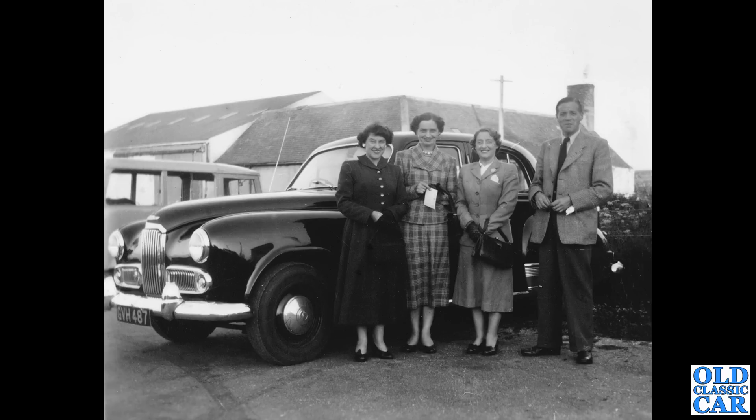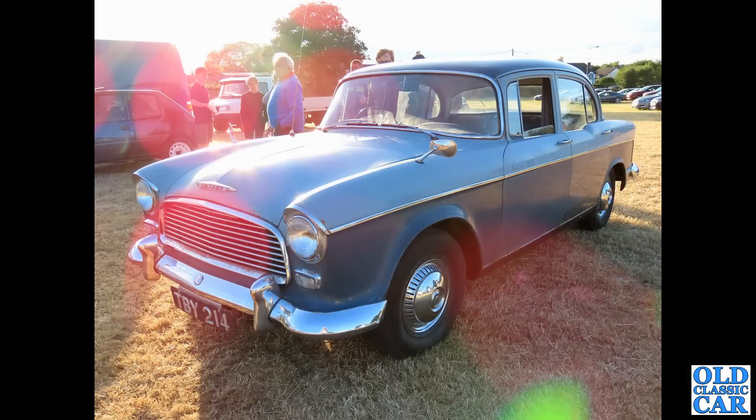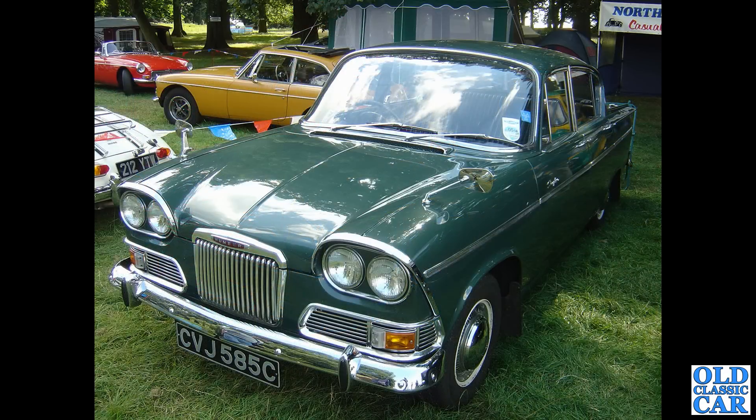This was an evening meeting organized by the Whitchurch Motor Club — go and have a look at the video if you've not yet seen it. A really good little gathering. TBY 214 is a Hawk from 1958, a London registration. At the Tatton Park classic car show in the mid to late 2000s, we've got a 1965 Sceptre.